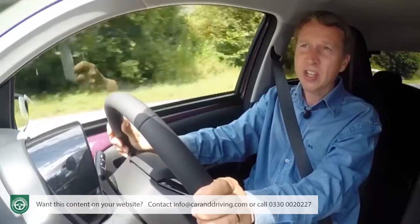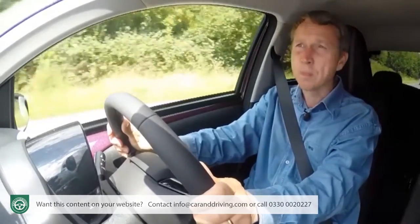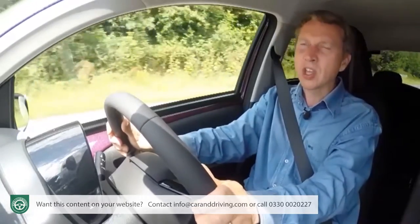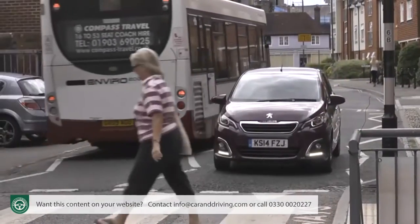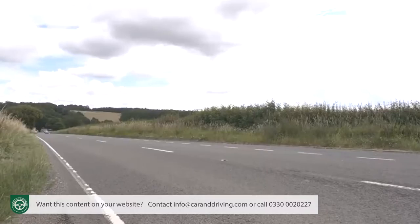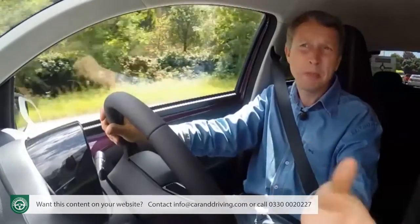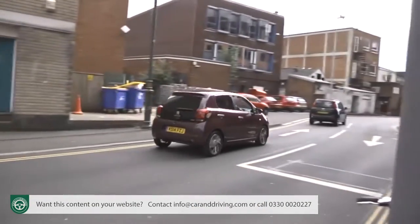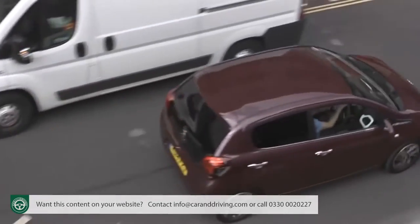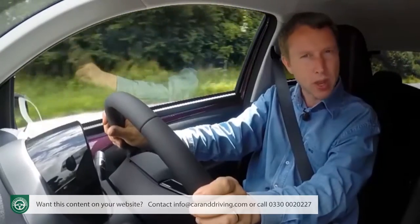I'd suggest that stat tells you a lot more than the usual 0 to 62mph reading, but for the sake of completeness I'll give you that too. The 1.0-litre model takes either 14.3 or 14.6 seconds, depending on whether its engine has stop-start fitted. The 1.2-litre model manages the same benchmark in 11 seconds. Having said all that, there are a huge number of buyers in this segment who will only be using their cars on short shopping trips, people who'll probably have access to another vehicle for longer journeys. For these folk, the 1.0-litre VTi version of this 108 will probably be quite sufficient.